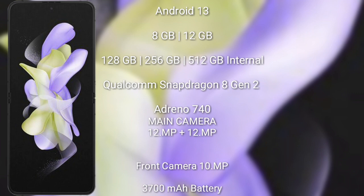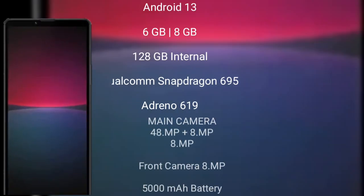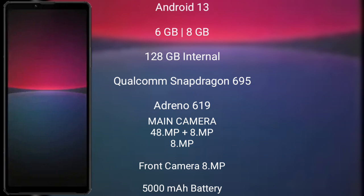The Samsung Galaxy Z Flip 5 features a dual camera setup of 12 megapixels plus 12 megapixels, a front camera of 10 megapixels, a 3700mAh battery with 25-watt fast charging support. The Sony Xperia 10 Mark 5 runs on Android 13 and comes with 6GB or 8GB RAM.